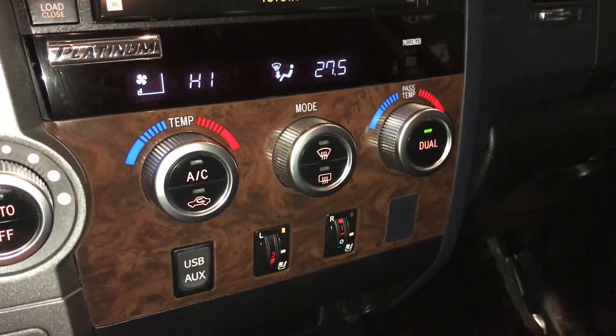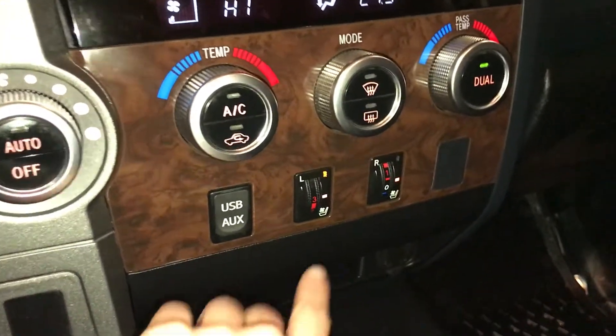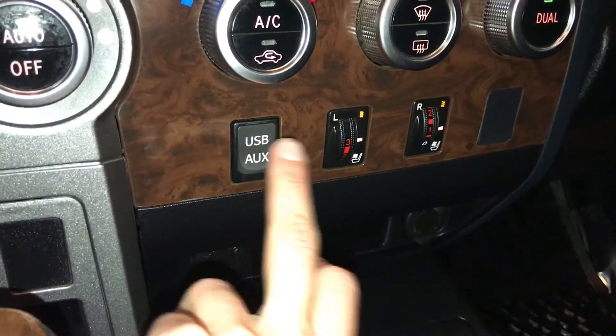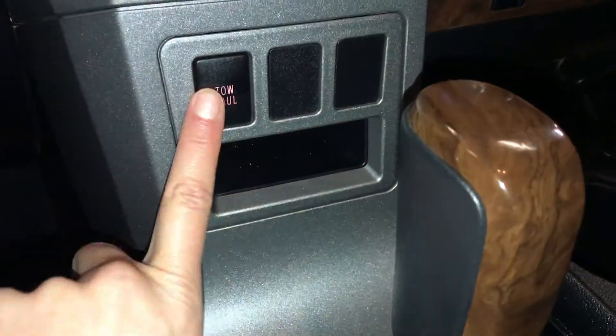Dual zone climate control, AC, front and rear defrost, side mirrors are heated. Heated and ventilated front seats with three settings. USB auxiliary, two power outlets, leather and wood shift knob, tow/haul button.